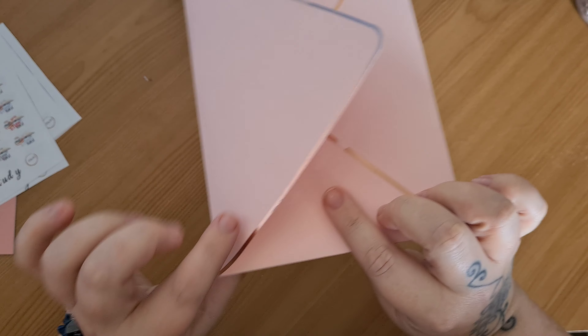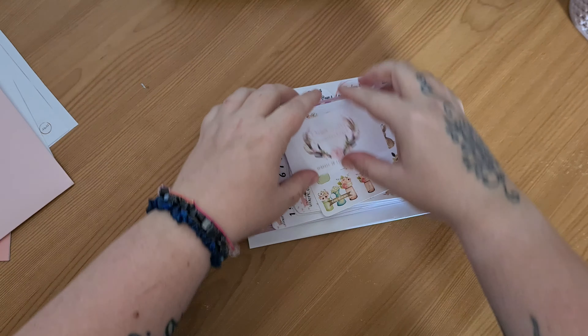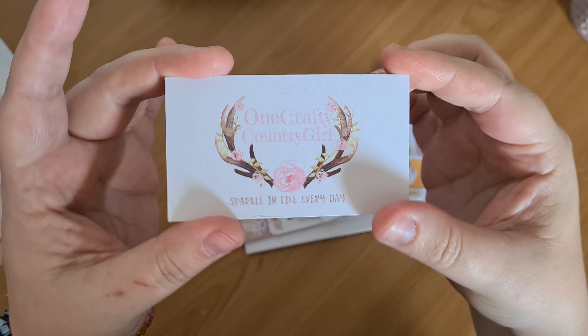She always sends them in these lovely envelopes, and these are really thick as well so I keep them and use them for other things. And then we've got our card.